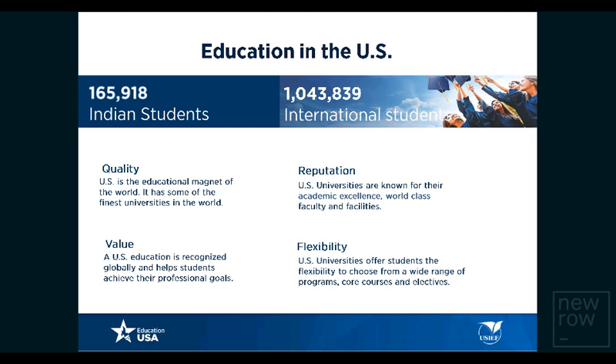The U.S. higher education system is known for its quality. It has some of the finest universities in the world, reputed for academic excellence, world-class facilities, faculty, and a diverse student body. A U.S. higher education degree is extremely valued globally, and employers prize employees who hold one. There is great flexibility that an American university offers — students can choose from a wide range of programs, courses, and electives.